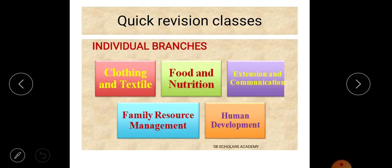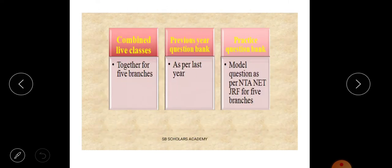In these live Home Science classes, we are providing classes individually or combined, as per your suitability. We will cover new and updated syllabus topics. We provide combined live classes covering all five branches of Home Science.